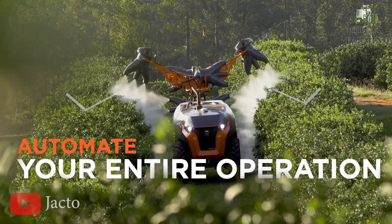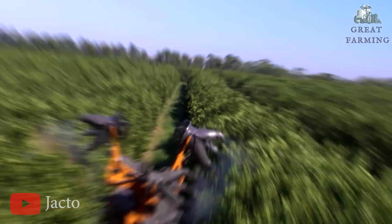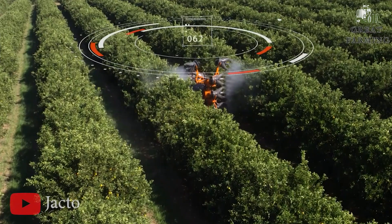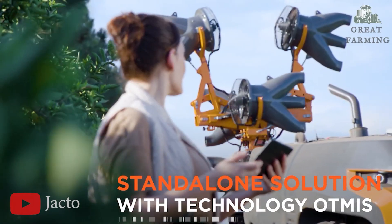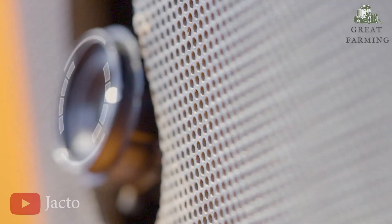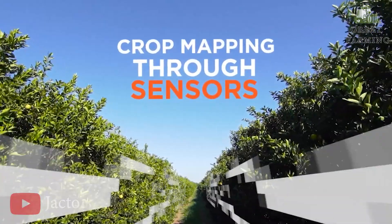Say goodbye to guesswork and inefficient spraying methods. The Orbis 4000 JAV is your reliable partner in the battle against unwanted invaders. With its advanced features, it navigates your field with precision and targets those pesky pests and weeds with impressive accuracy.